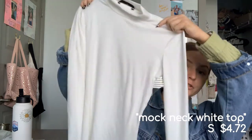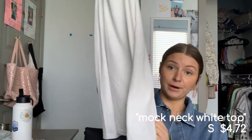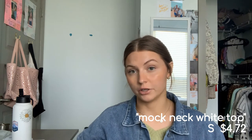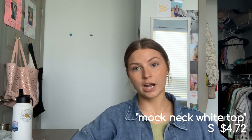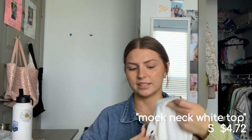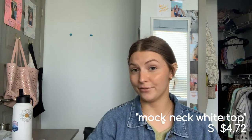Speaking of basics — a plain white turtleneck. It's ribbed material and long sleeve, but much longer than I expected. It's pretty see-through; even with a nude bra you'd probably still see it. So I'm probably only going to use this for layering or under a jacket. Also, all the turtlenecks are really tight around the neck — I'd have to put it on before doing my makeup, otherwise I'd pull my face off.